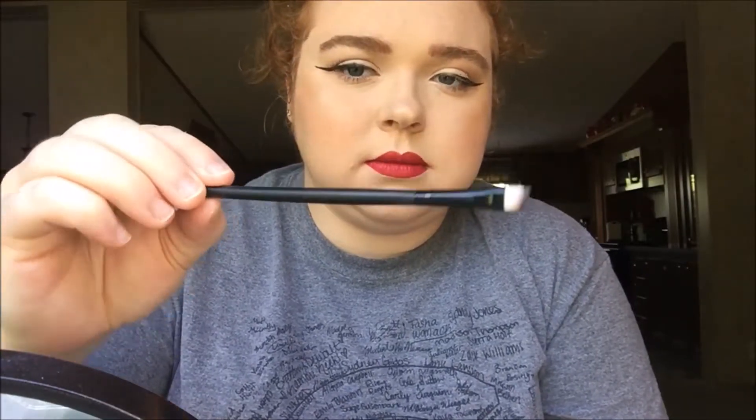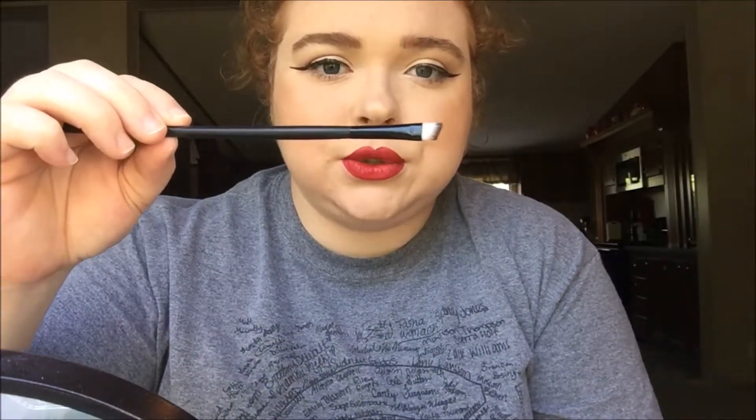The final brush I have is the one I use for my eyebrows — a little angled brush. I got this in a set from Amazon by, I think, Coal Lights. It had like 20 brushes for about five bucks. It's a really nice brush because it fits perfectly on my eyebrow shape.